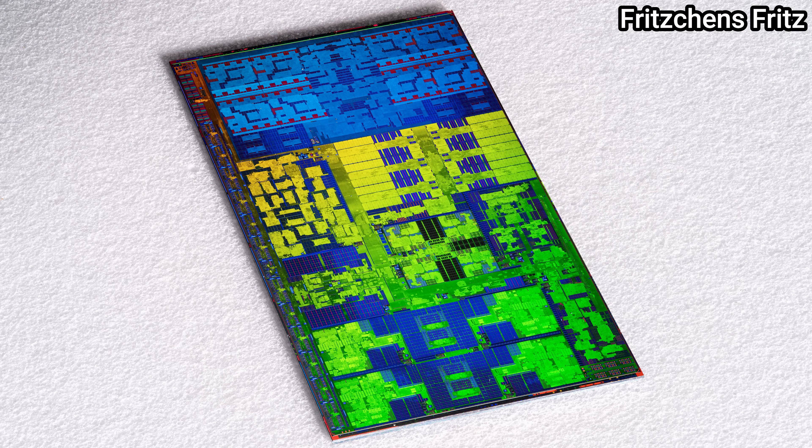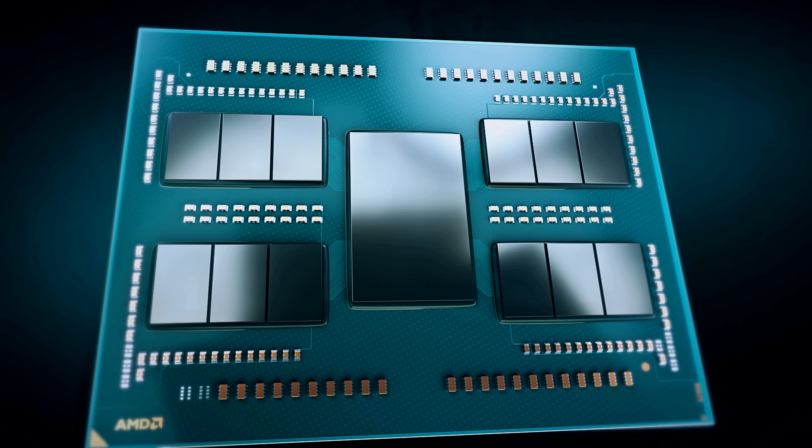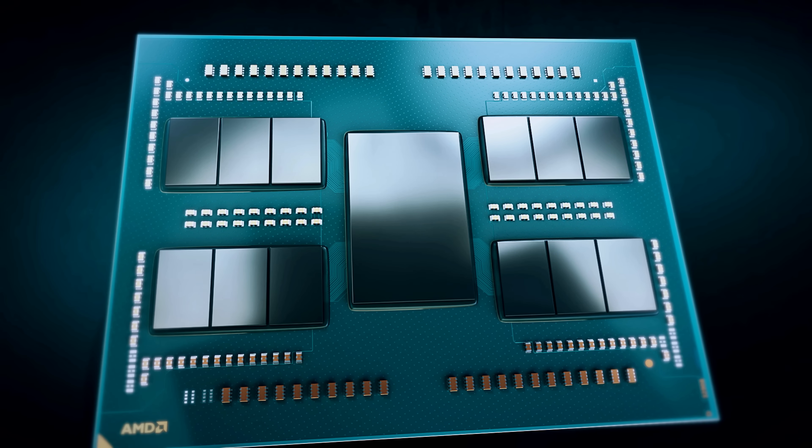To understand why layered logic matters, it helps to look at how we build chips today. Most designs are two-dimensional. You lay out logic blocks, wire them up, and optimize for area and timing, then tape out a flat design. Even when chips are stacked next to each other — like an AMD Ryzen — or vertically, such as HBM or 3D vCache, the logic itself stays flat. What's stacked are the separate dies, each already complete.